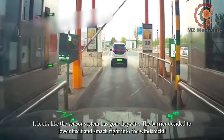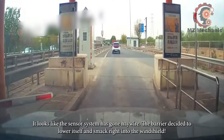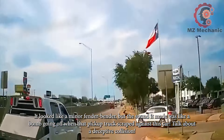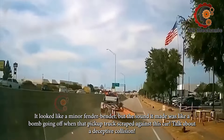It looks like the sensor system has gone haywire — the barrier decided to lower itself and smack right into the windshield. It looked like a minor fender bender, but the sound it made was like a bomb going off when that pickup truck scraped against this car. Talk about a deceptive collision.